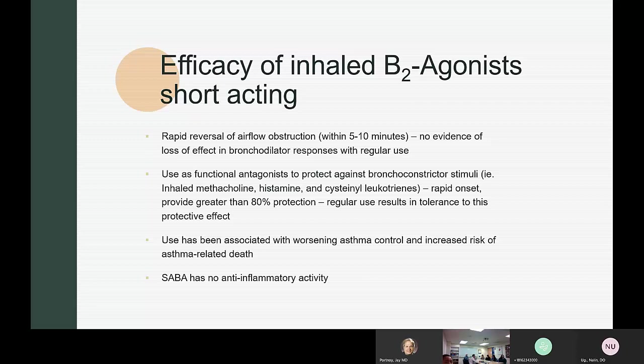Regarding efficacy of inhaled beta 2 agonists, they provide reversal of airflow obstruction within about 10 minutes, and there is no evidence of loss of bronchodilator response with regular use. They are commonly used as a functional antagonist to protect against bronchoconstrictor stimuli such as methacholine, histamine, and prostaglandin. They have rapid onset with greater than 80% protection, but regular use for this function does create tolerance to the protective effect. Regular use has been associated with worsening asthma control and increased risk of asthma-related death, and short-acting beta agonists have no anti-inflammatory activity.